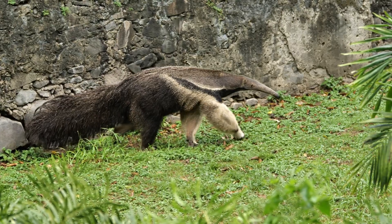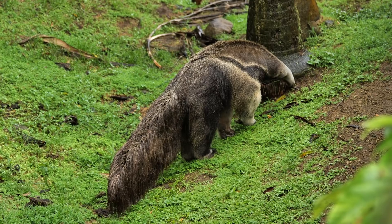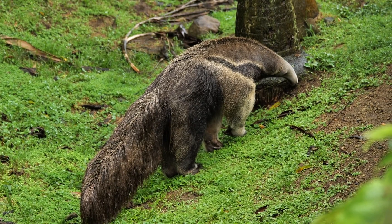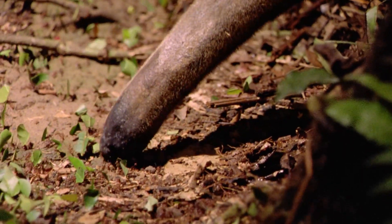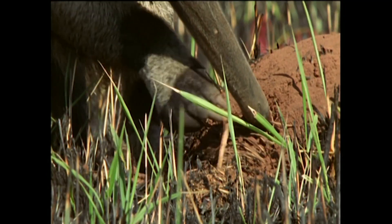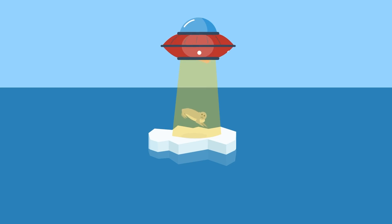Giant anteaters, also called ant bears, even though they are neither ants nor bears, are indisputably one of the creatures that exist in this world. They swallow almost constantly while eating. Anteaters eat, believe it or not, ants and other bugs, especially termites and bee larvae. They send a long, noodley tongue to extract bugs from out of their homes — think of a UFO beam pulling someone out of their bed, except the UFO beam is a tongue, and the UFO is swallowing constantly.